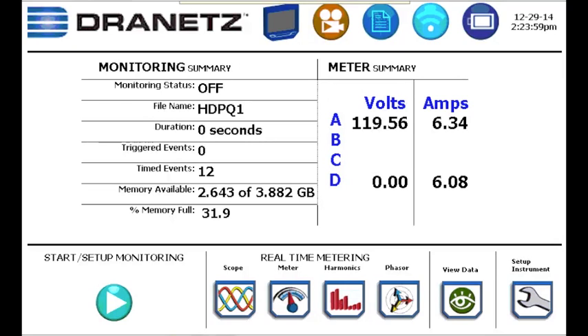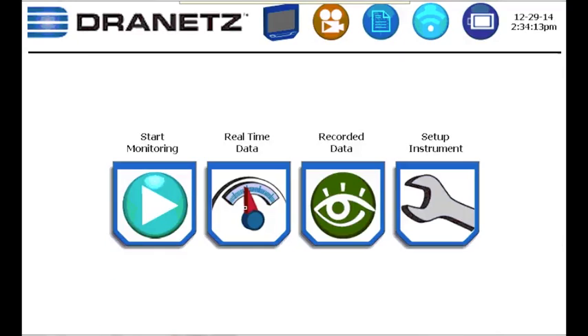There are several ways to view the real-time metering information, with the most convenient being from one of the homepages. From the Power On homepage, you can view real-time data by pressing the real-time data icon.